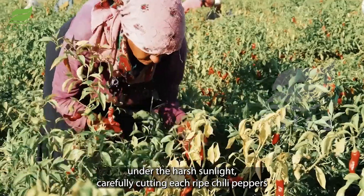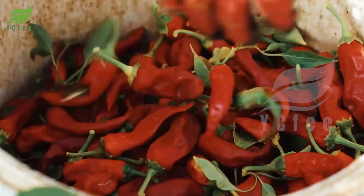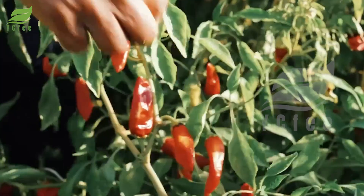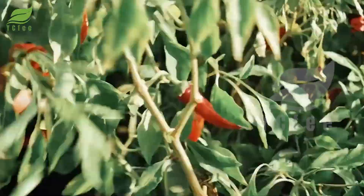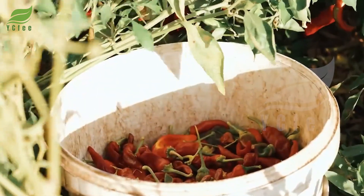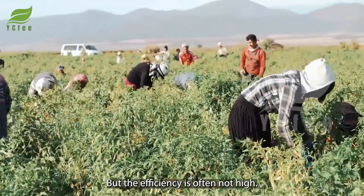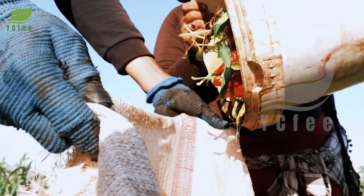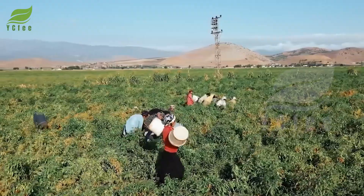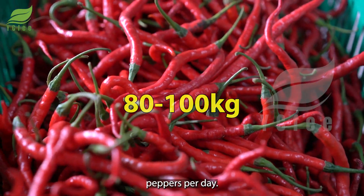The first step is to harvest fresh chili peppers from the field. Previously, this process relied entirely on human labor. Farmers had to work under the harsh sunlight, carefully cutting each ripe chili pepper step by step and placing them in a basket. Each step requires skill and patience, but the efficiency is often not high.